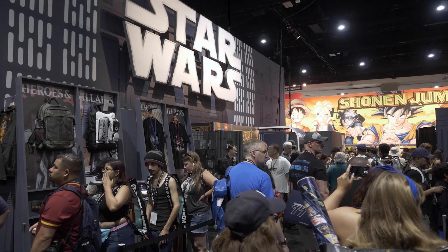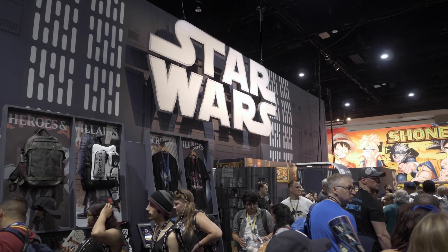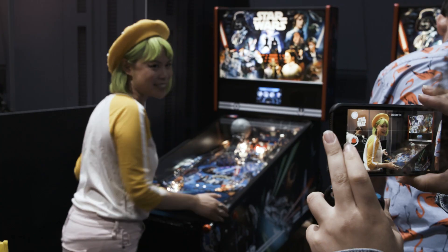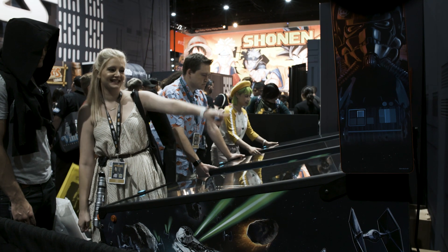Well, here we are at the Star Wars booth. The IP is on everything — there's shirts, there's bags, there's toys, and obviously there's pinball machines. Stern has been working with Star Wars for many years, especially bringing pinball machines here to their booth, and this is their new home model for Star Wars.